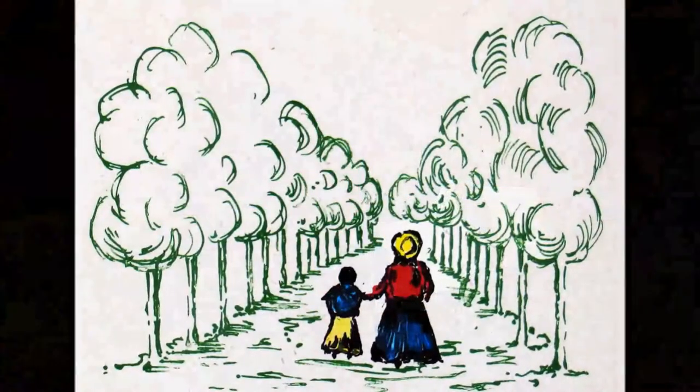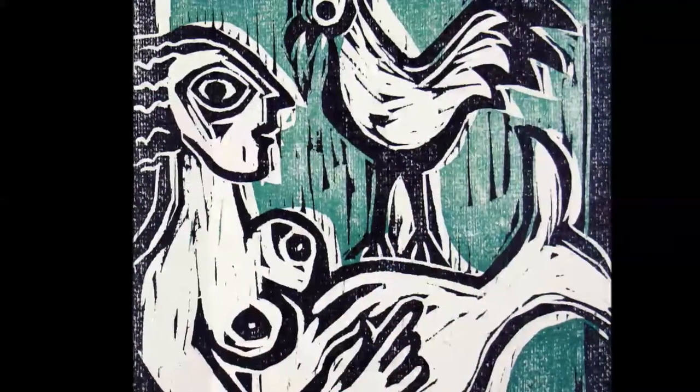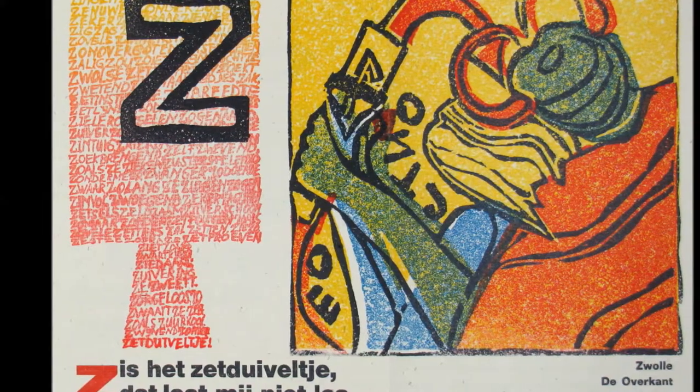The edition consisted of only 135 copies, of which 92 were for sale, and the whole edition was sold out immediately at subscription.